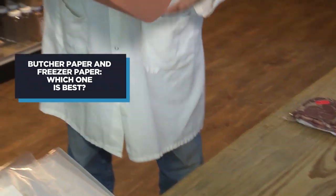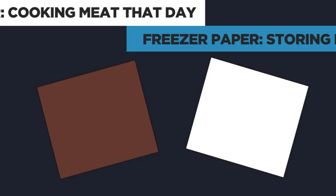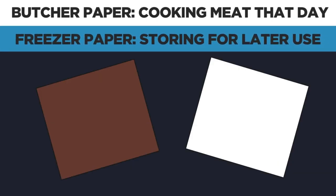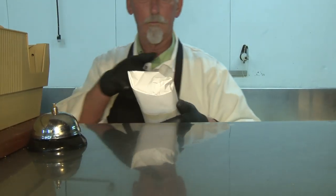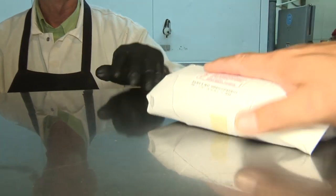Butcher paper has no value other than covering your meat to get it home for daily use. Freezer paper — this is six-month freezer paper. If you wrap your steak correctly, it's good for about two days in the refrigerator, then you've got to go to the freezer.